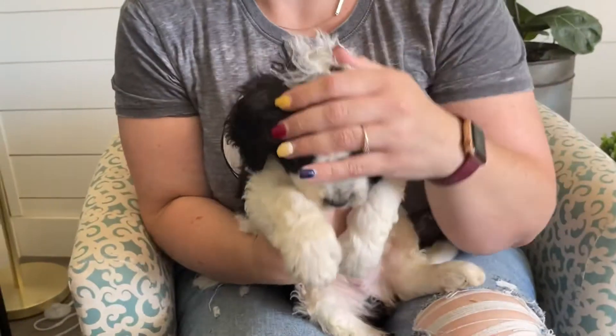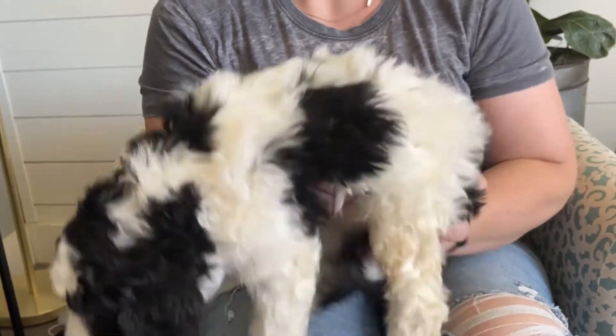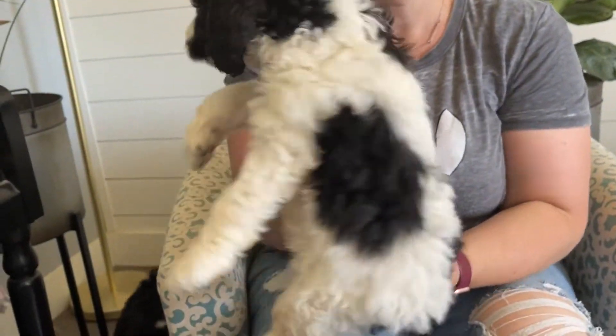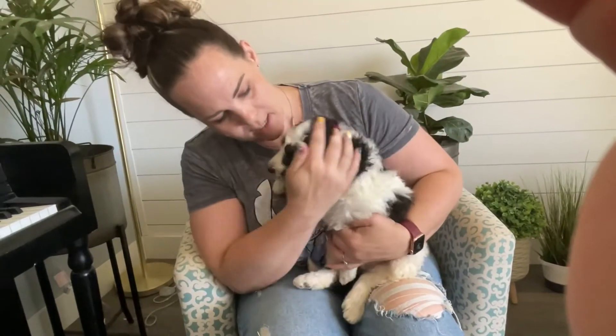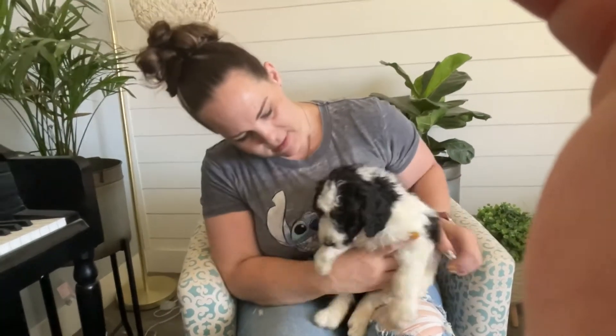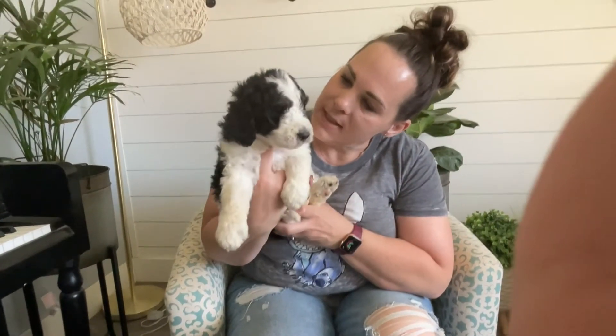And here is our last little green boy. He is also doing amazing. His coat has the curling wave going on in here. He's the black and white abstract. He is just so cute and sweet. Loves to play and loves to snuggle — our little green boy from Sophie's litter.